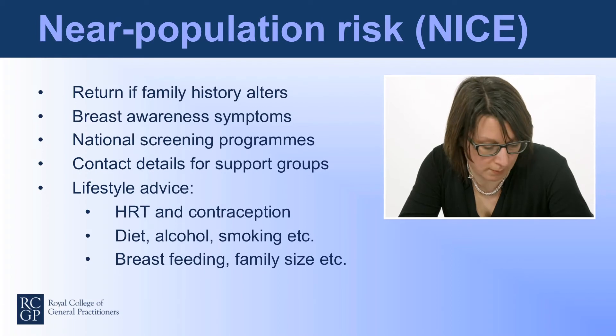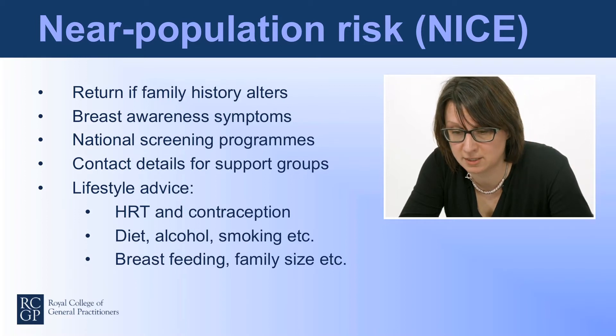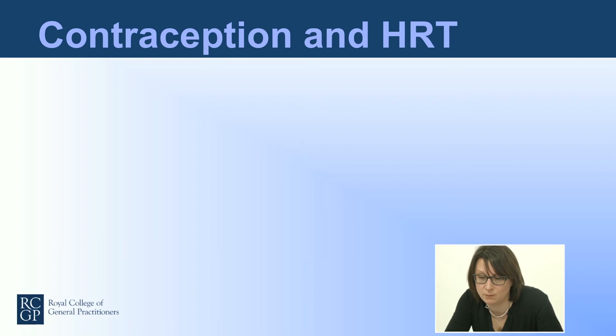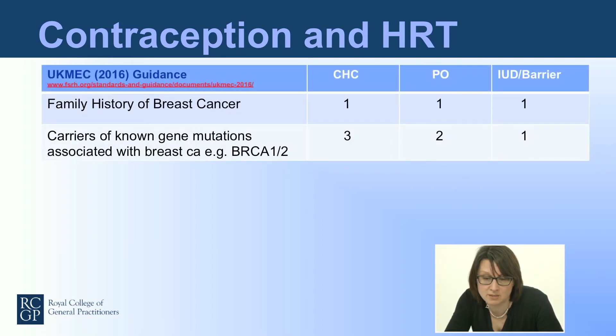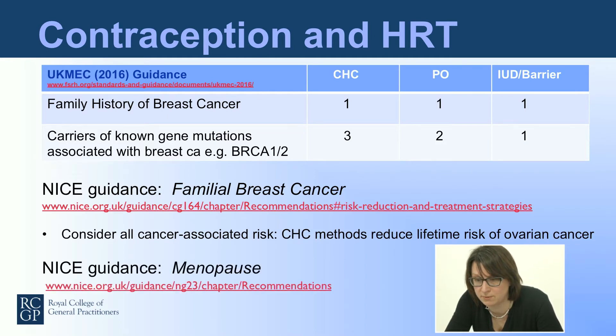If someone is assessed as being at near population risk, they should be advised to return if the family history alters, given advice about breast awareness symptoms, national screening programmes, contact details for support groups, and lifestyle advice around diet, alcohol, smoking, HRT, and contraception. If somebody has a family history of breast cancer but does not carry a gene mutation, contraceptive use is essentially unrestricted. Even those who carry a gene mutation, combined hormonal contraceptives are not absolutely contraindicated, and it is important to consider all the cancer-associated risks — for instance, combined hormonal contraceptives also reduce the lifetime risk of ovarian cancer.